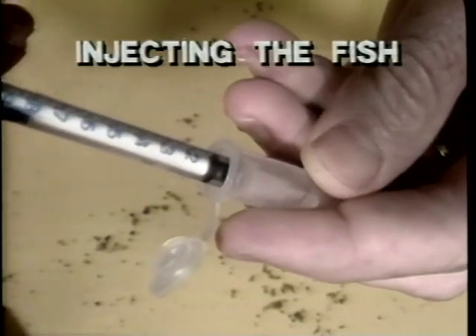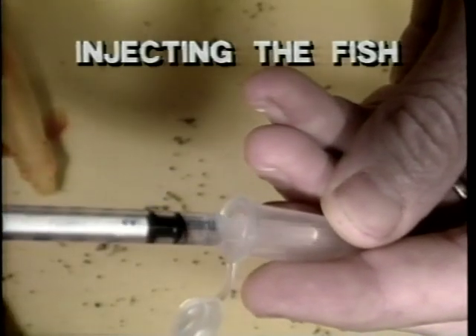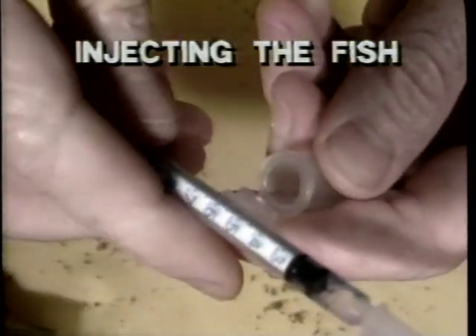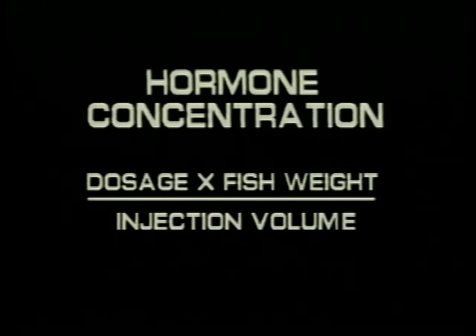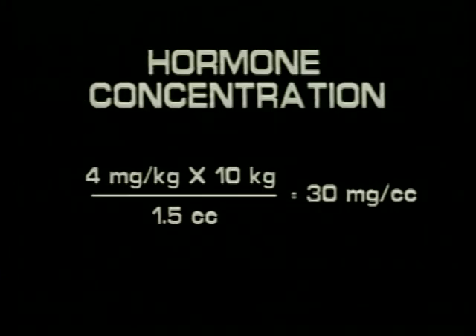The volume of the injection is measured in cubic centimeters, commonly referred to as CCs. Injections should be small enough to avoid injuring the fish, yet large enough to be accurately measured. To calculate the concentration of hormone to be mixed with a vial of sterile water, the recommended dosage multiplied by the approximate weight of the broodfish is divided by the desired volume of injection. For example, if the dosage is four milligrams per kilogram, the fish weigh approximately 10 kilograms, the desired volume of injection is 1.5 cc, and the volume of a vial of sterile water is 10 cc, then the concentration of hormone equals 4 mg/kg multiplied by 10 kg divided by 1.5 cc — in this case 30 milligrams per cc.